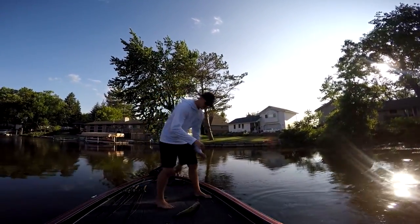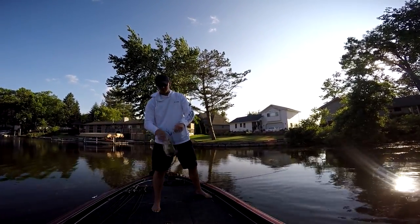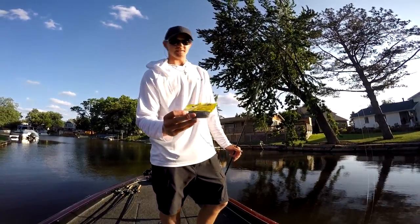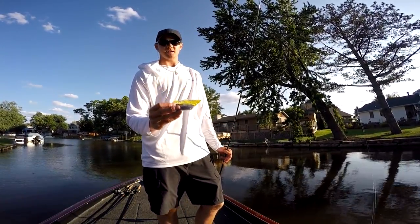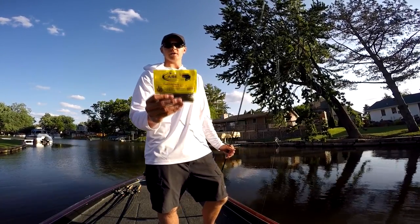Oh! There we go. Case Plastics, a little stick right there — Texasbury. One of the best Senko baits around is the Case Plastics Salted Magic Stick. You can get their stuff on fishingcomplete.com. Give them a look, guys.